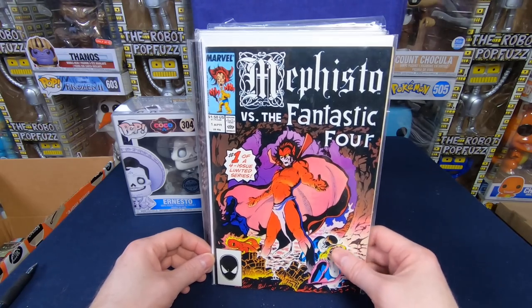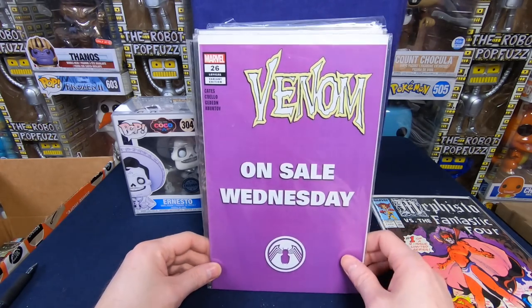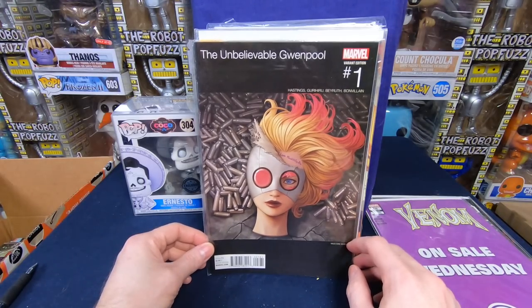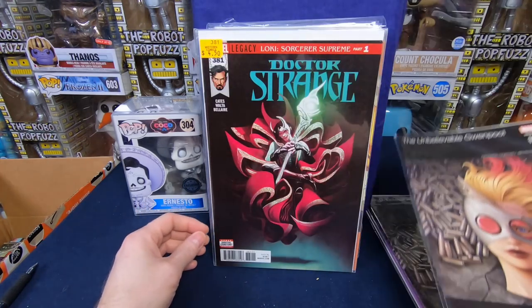We have Mephisto vs. Fantastic Four number 1. Venom number 26 — a weird on-sale variant, I'm not sure what kind of variant cover that is. Unbelievable Gwenpool number 1 — that's pretty cool. One of my patrons is looking for Gwenpool stuff, and it looks like there's two copies of that, so I might have one for him. That's pretty neat.